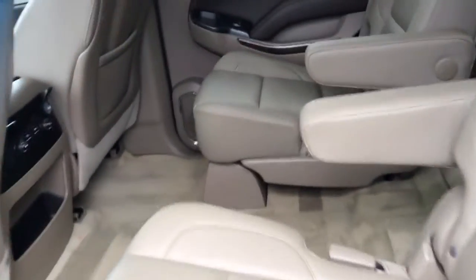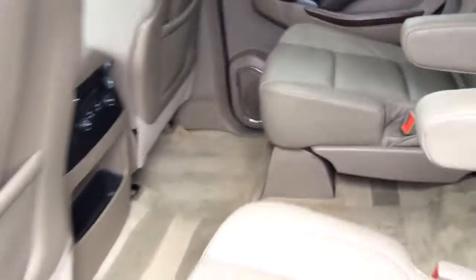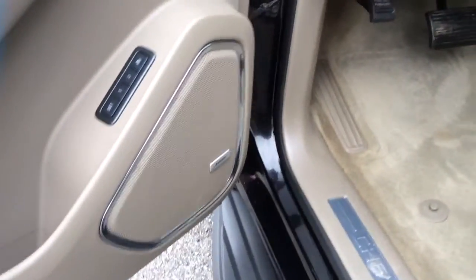It's got second row captain seats for you, a light color interior, and of course it's got the Bose sound system.